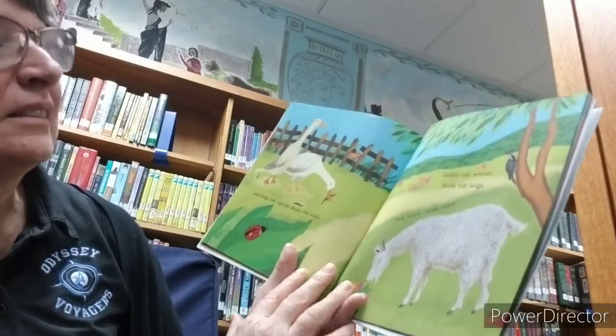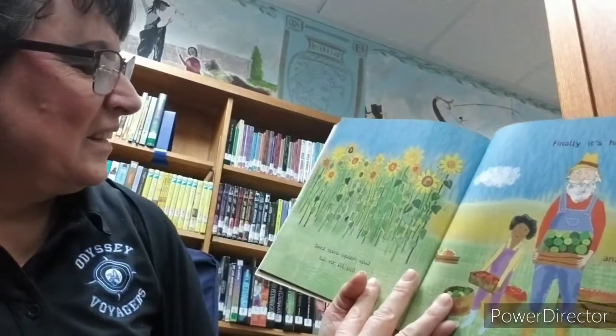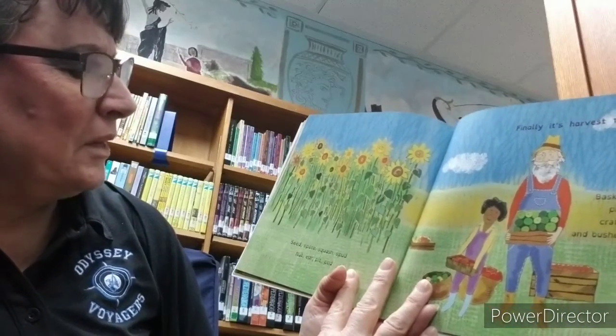Petal, thistle, needle, nettle. Seed, spore, squash, spud, nut, ear, pit, pad.